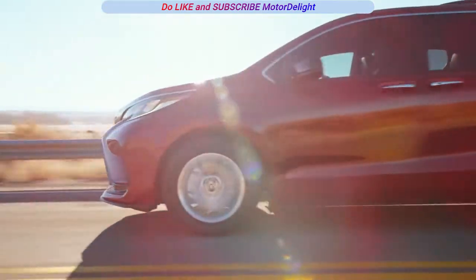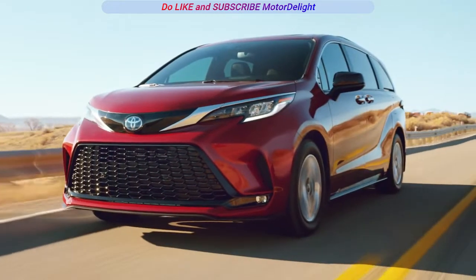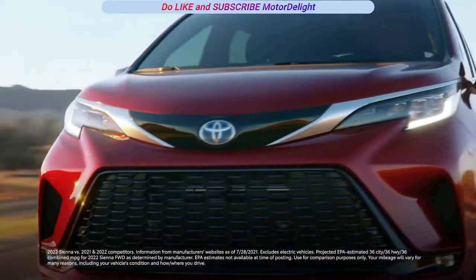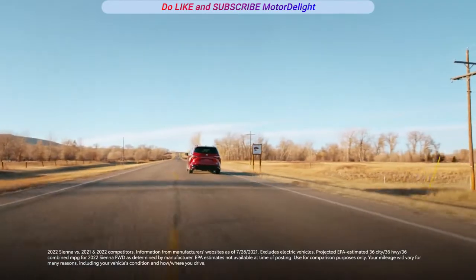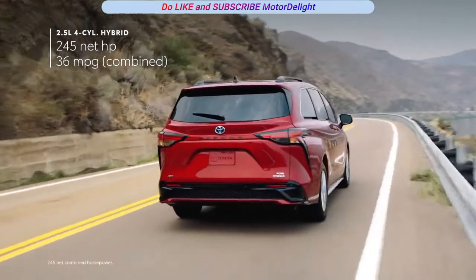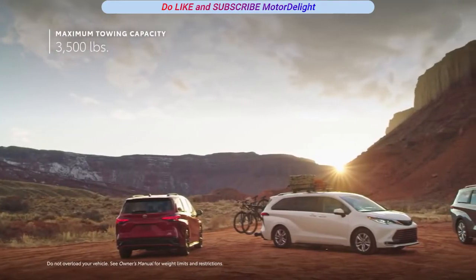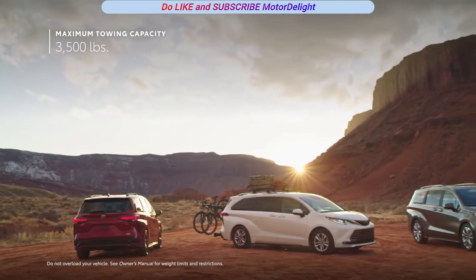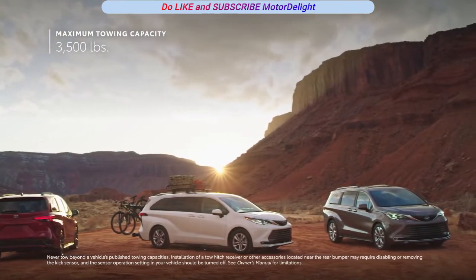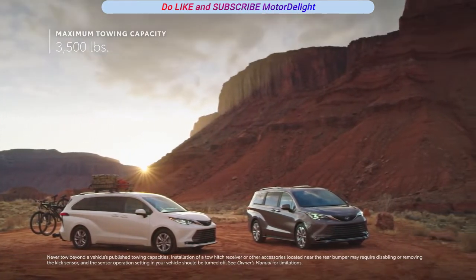Sienna is ready for life's twists and turns, with a hybrid electric powertrain that offers smooth and refined driving characteristics and class-leading manufacturer-estimated fuel economy numbers. It's also the first hybrid van to offer all-wheel drive capability. And for those looking to tow a trailer for a fun weekend excursion, Sienna's standard 3,500-pound tow rating will get the job done, especially with a ready-to-go tow hitch available across the Sienna lineup.